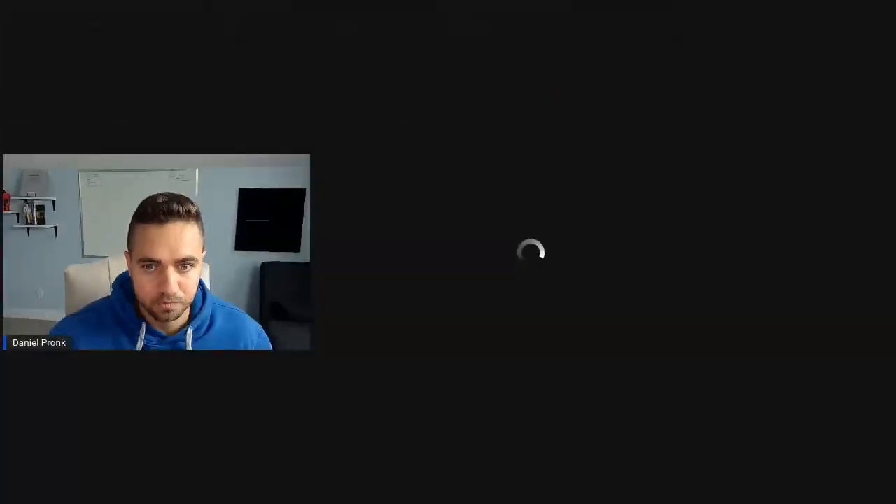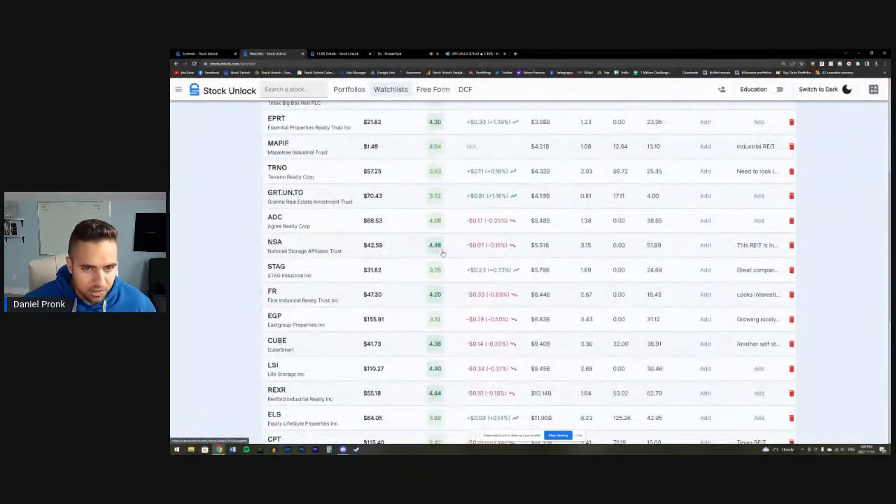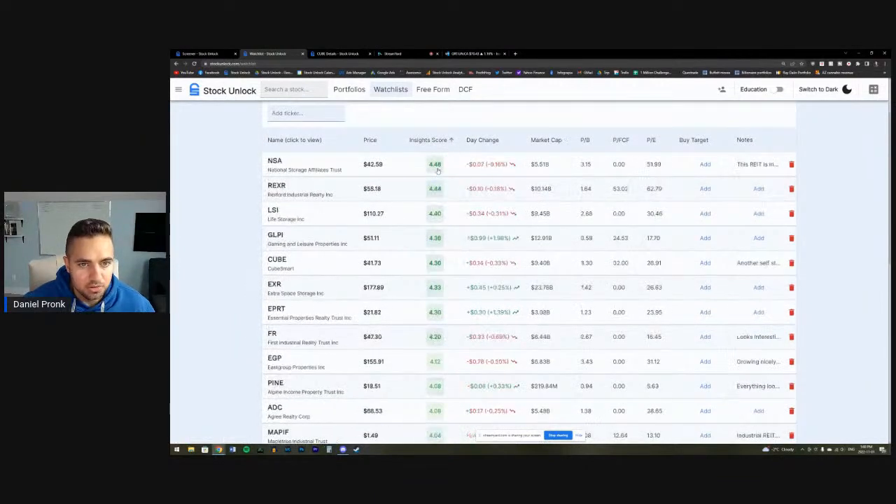We've now gone through more than half the watch list — it's been about an hour and seven minutes. I'm going to copy the link to the watch list and put it in the comments of this video. The best REIT I've found so far is NSA — National Storage Affiliates. I think it's also the stock with the highest overall attractiveness based on fundamentals, price, and dividend growth.